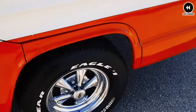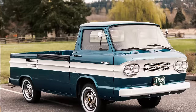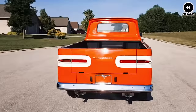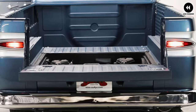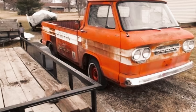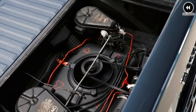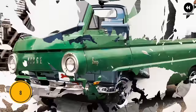Despite its ingenuity, the Corvair 95 Rampside faced challenges — its unconventional design and limited production numbers meant it wasn't widely adopted, and its rear-engine layout and unique handling characteristics required adjustment for drivers. Nevertheless, the Chevrolet Corvair 95 Rampside remains a beloved icon of automotive history, and its innovative design continues to be celebrated by enthusiasts and collectors today.